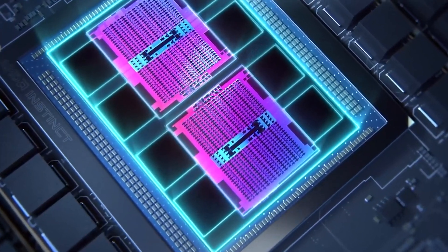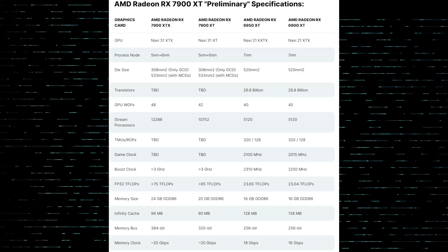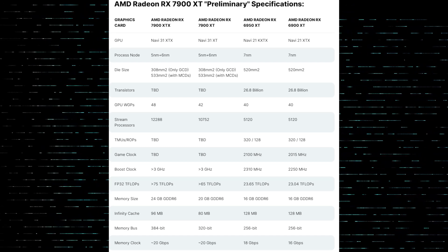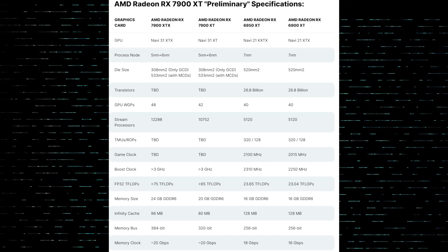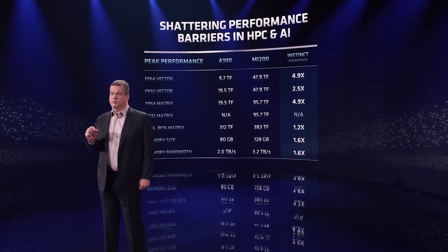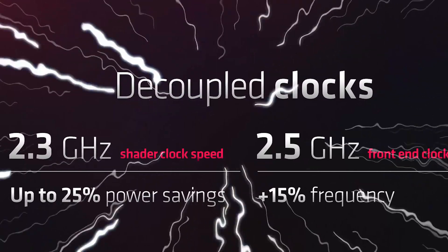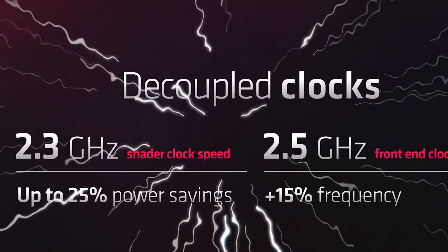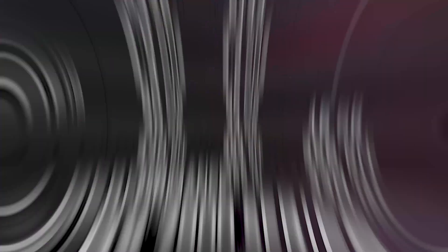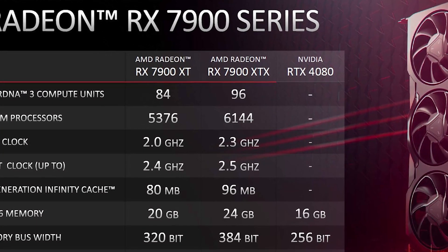For this, they had to disable one of the six 64-bit MCDs, which then subtracted 16MB from the GPU's 96MB Infinity Cache memory, leaving the XT with 80MB of total memory. The XTX comes with a clock frequency of 2.3GHz and a 2.5GHz boost clock, while the XT features 2GHz and a 2.4GHz boost clock.